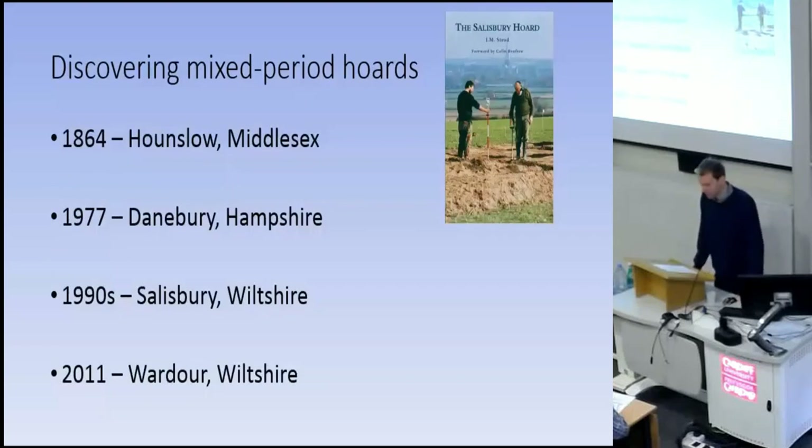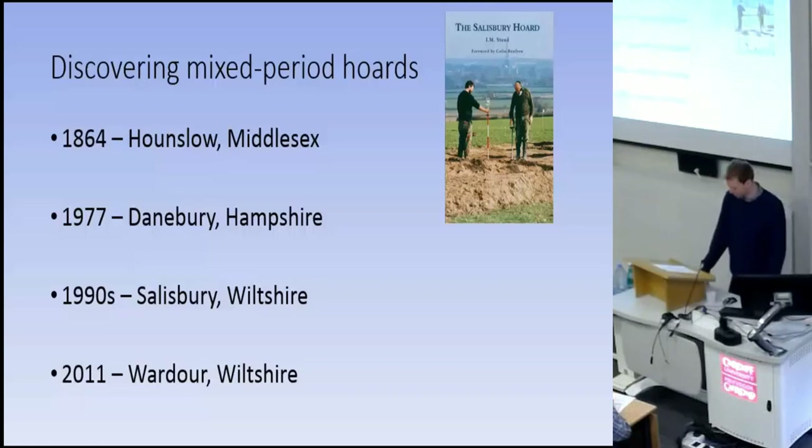Hoards containing objects clearly from more than one period have been known for some time, although they've often been ignored or dismissed as not being true associations, as they cause considerable issues in understanding metalwork technologies. As early as 1864, a substantial collection of metalwork was brought to A.W. Franks at the British Museum, said to be found together in a field in Hounslow. It appears Franks didn't believe the finders and instead recorded them as two separate hoards — one Bronze Age and another Iron Age. The huge Salisbury Hoard was illegally excavated, dispersed, and partially recovered by Ian Stead, and is definitely well worth a read in Stead's book about it — it ended in a sting operation and an arrest in a pub in Salisbury.